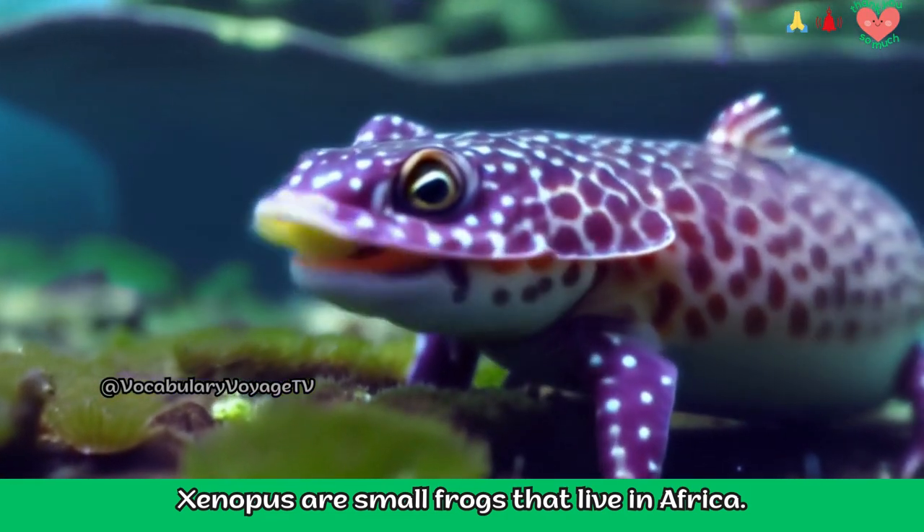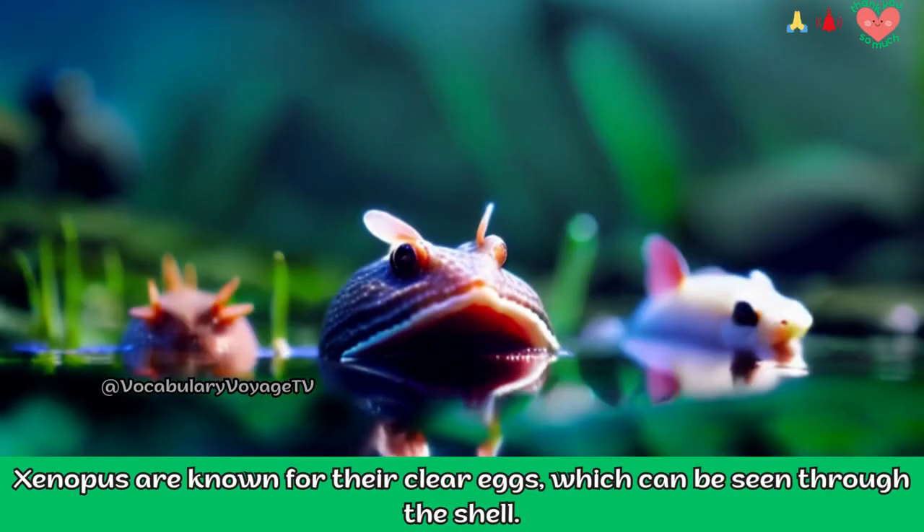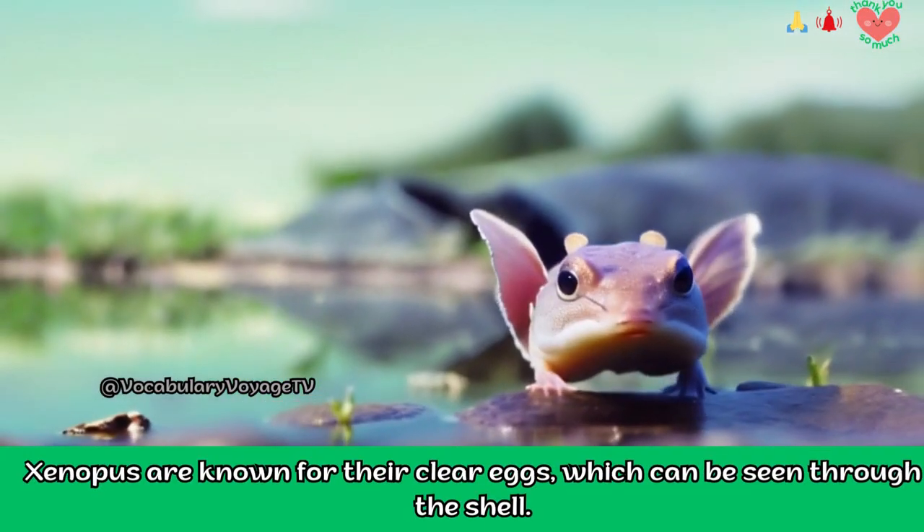Xenipas are small frogs that live in Africa. They are known for their clear eggs, which can be seen through the shell.